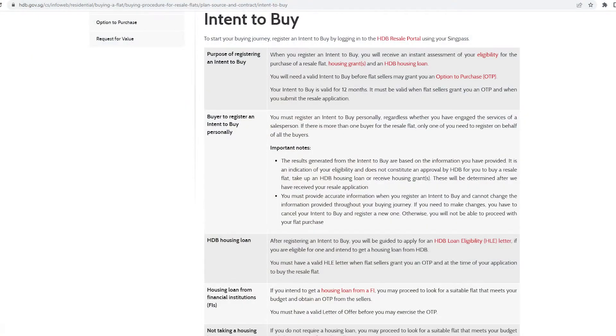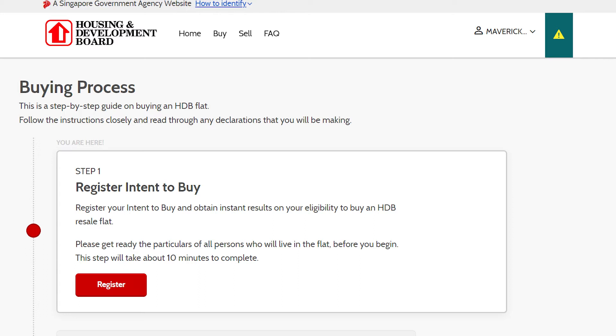The next step is to register your intent to buy. This is an important step and most buyers wouldn't know this unless they have done their prior research. You need to register your intent to buy on the HDB resale portal before you can actually make offers and receive options to purchase. This intent to buy is valid for 12 months, so if you don't manage to find a house within 12 months, you need to re-register with HDB.